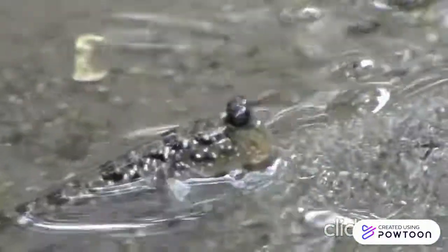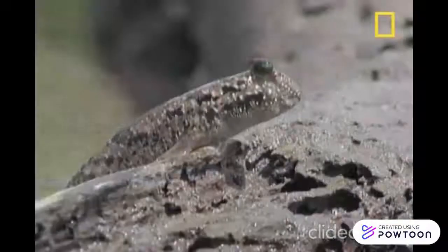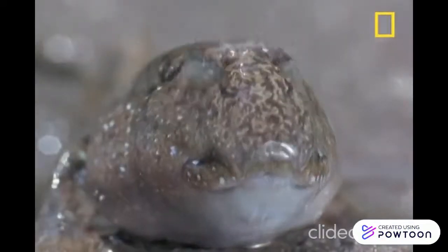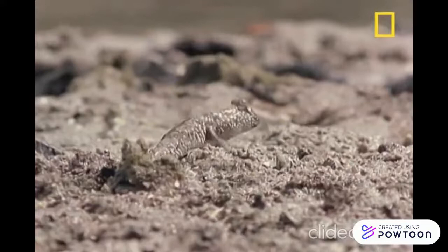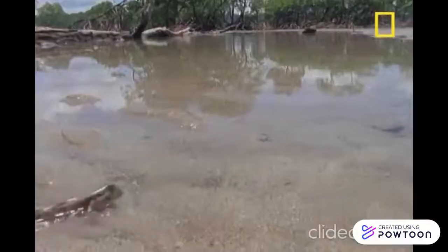Mudskippers breathe by storing water in their mouth and gill chamber. Mudskippers have eyes on top of their heads, and their excellent eyesight allows them to spot both prey and predators from afar. Their pair of dexterous and muscular leg-like pectoral fins enable them to crawl over the mud and even climb trees.